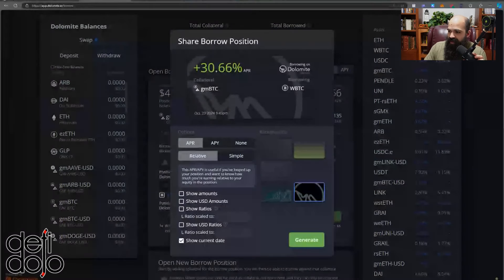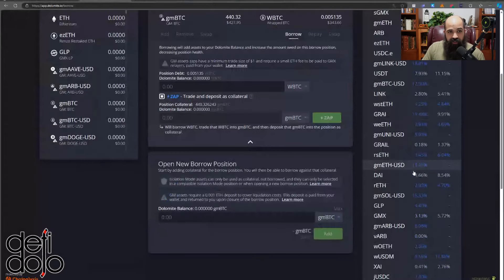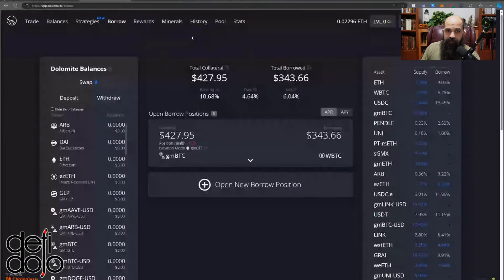You can also do this with GM ETH. That's an arbitrage between roughly a 9% interest rate and a 4% borrow rate — about a 5% spread per leverage turn, so 5x gives you around 20%, plus the 9% base, around 30% APR there as well. Any interest-bearing asset on here you can leverage directly from Dolomite. You'll also be earning Minerals, which qualify you for their upcoming airdrop — they're probably targeting end of Q4, waiting for post-election certainty.